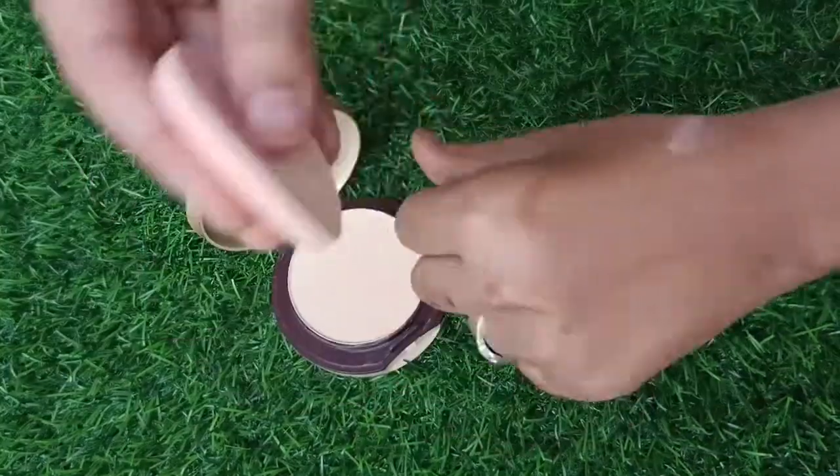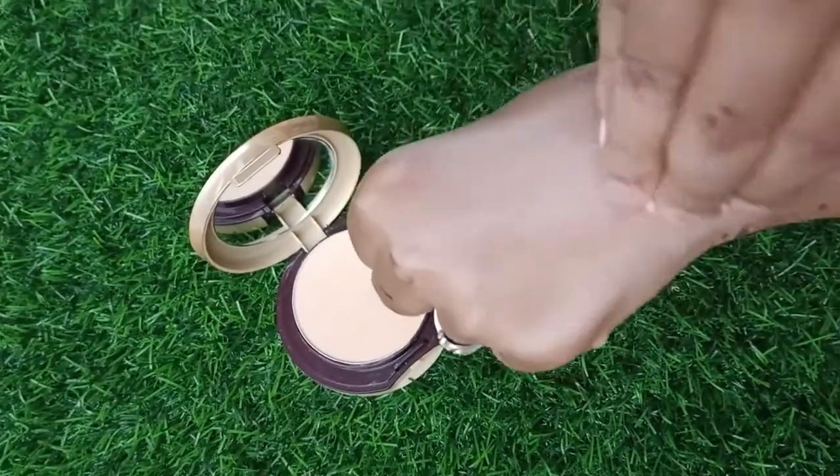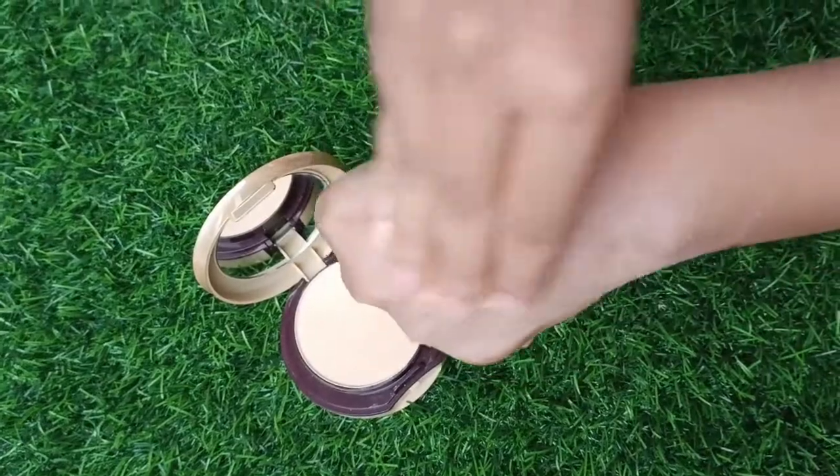I am going to test it and show you how much coverage it gives.